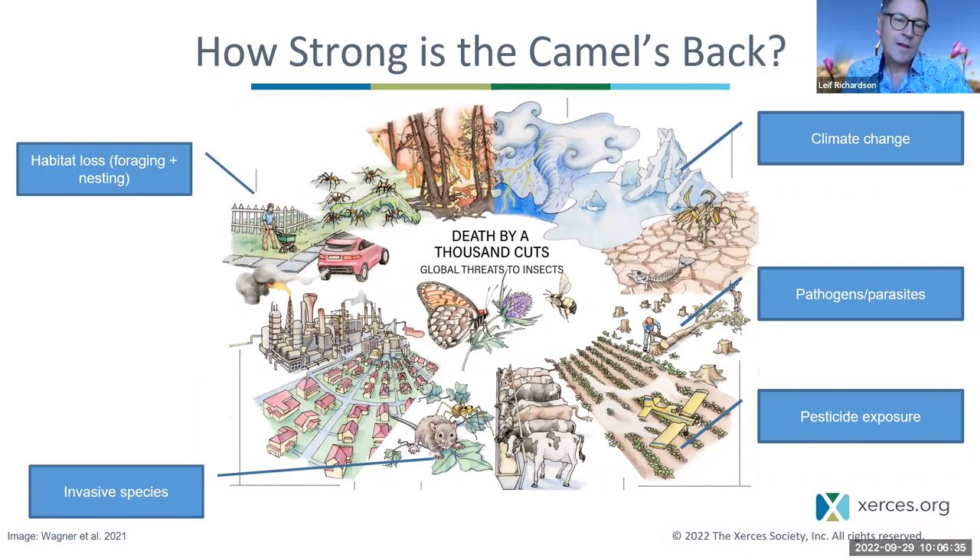That would be habitat loss — and I encourage you to think not only of the loss of flowering habitat, but also of nesting habitat. Think about what substrate bees are nesting on or in, and why we're losing those things. Invasive species are a problem; the honeybee is actually a real problem as an invasive animal for native bees. Climate change is serious, pathogens and parasites have caused declines, and of course pesticide exposure — whether in agriculture or elsewhere — is a serious threat to invertebrates.